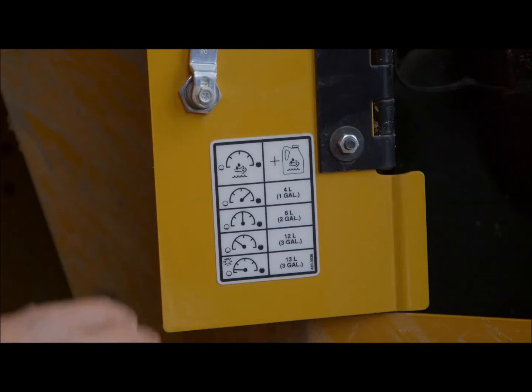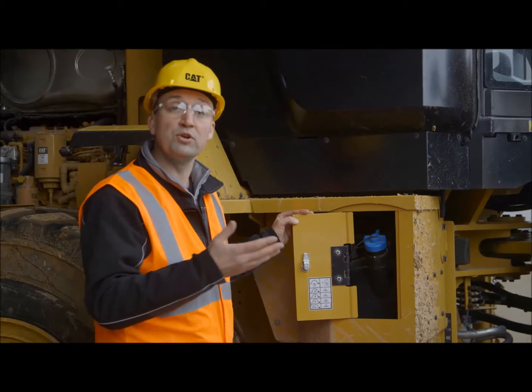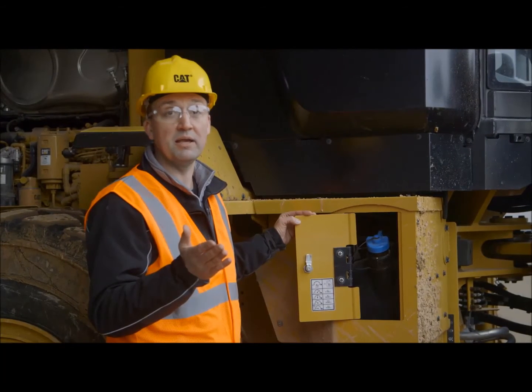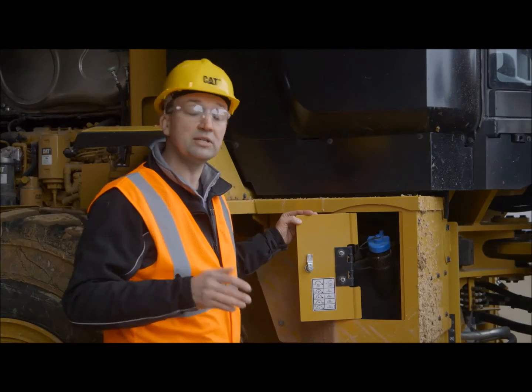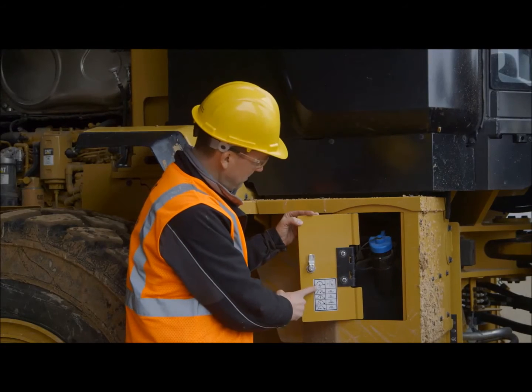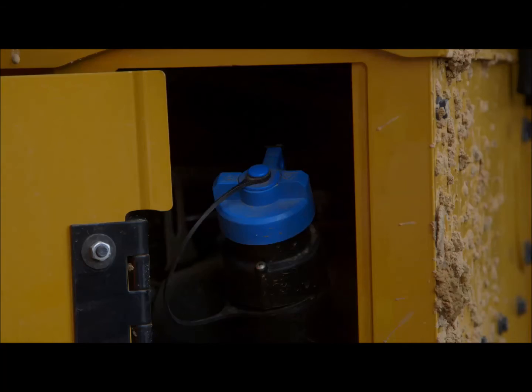As you open this panel, you'll notice that we've got a cheat sheet for you. So before you get out of the cab, you can look at your diesel level on the primary display. You'll also notice your diesel exhaust fluid level on the primary display, and this is going to tell you, based off the indicator gauge, how much diesel exhaust fluid or AdBlue you need to put into the tank.